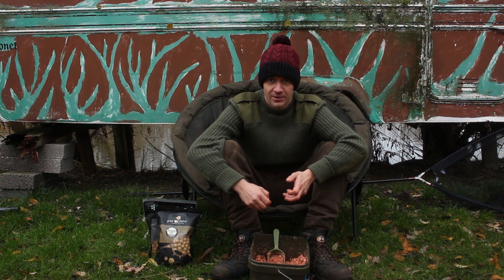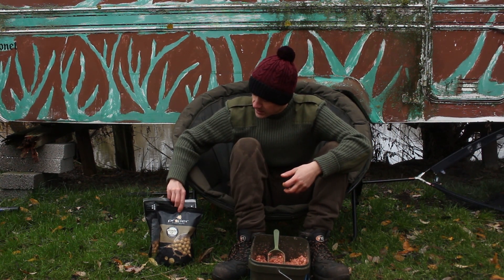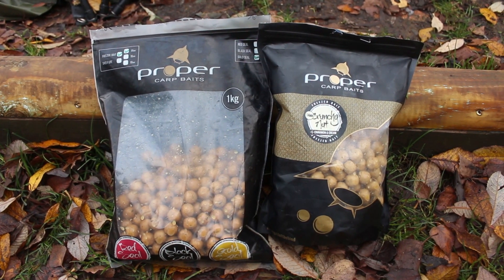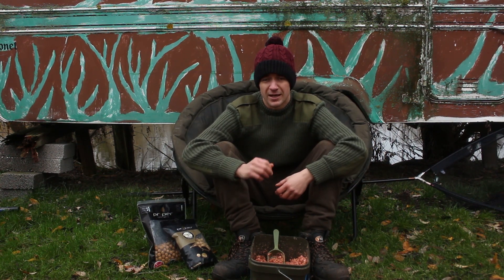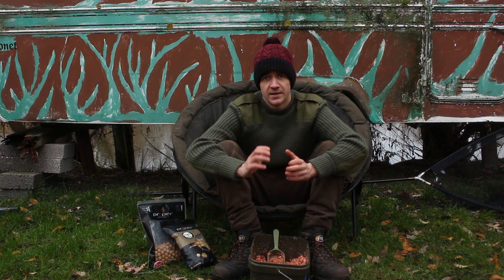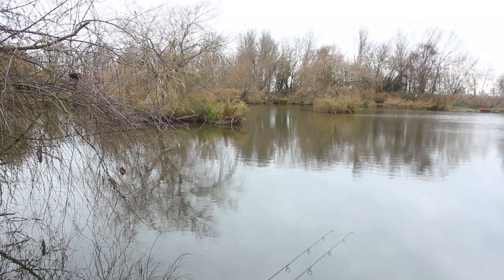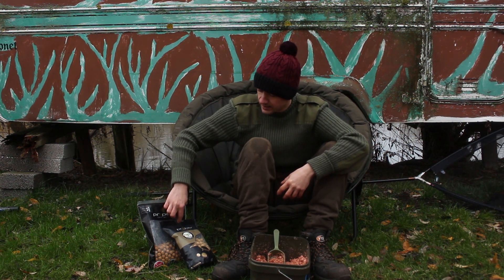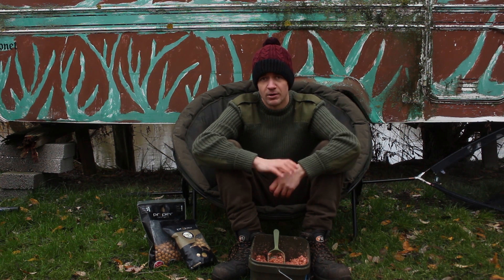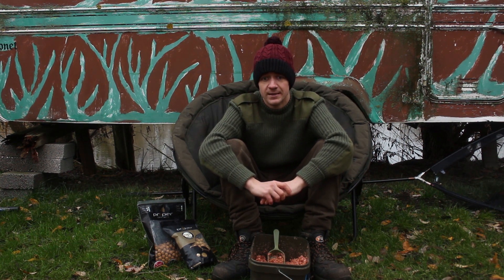I've also just put out a couple of spod falls of whole boilies. This is the first time I've used this bait this session — it's from Proper Carp Baits. That's their Crunchy Nuts Cinnamon and Cream, and also I've got some of the Golden Seal, which is another one of their winter baits. I've put a spot of each of those out over that spot as well. The other rod is fished tight off to one of the islands, with just one catapult of each of the Crunchy Nuts and the Golden Seal over the rod. So it's a fairly simple baiting approach, nothing too complicated, and hopefully that will draw in some fish for us.